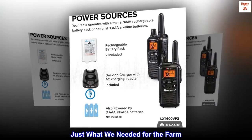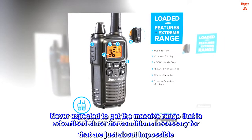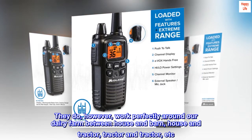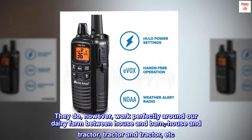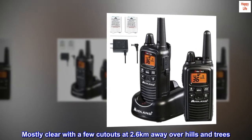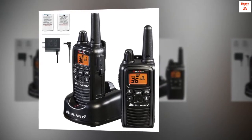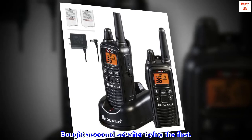Just what we needed for the farm. Never expected to get the massive range advertised since the conditions necessary for that are just about impossible. They do, however, work perfectly around our dairy farm — between house and barn, house and tractor, tractor and tractor, etc. Mostly clear with a few cutouts at 2.6 kilometers away over hills and trees. Impressive. Perfect little package. Bought a second set after trying the first.